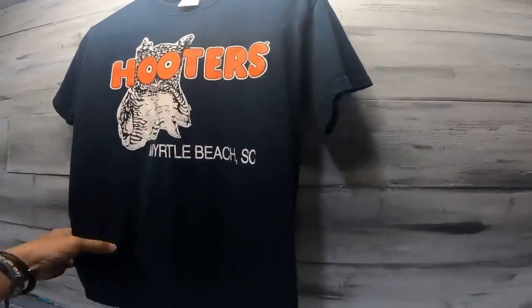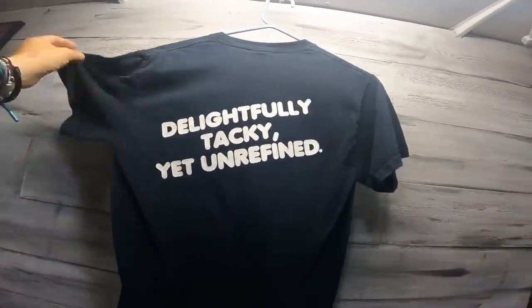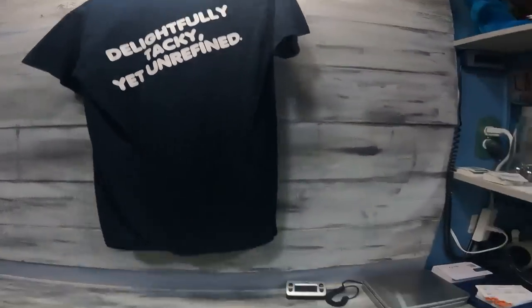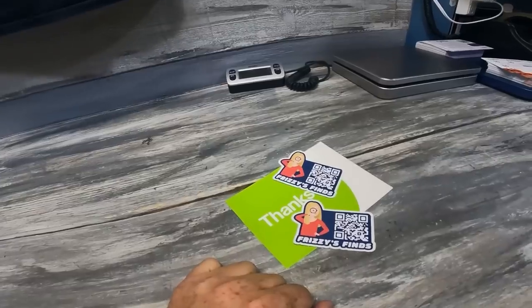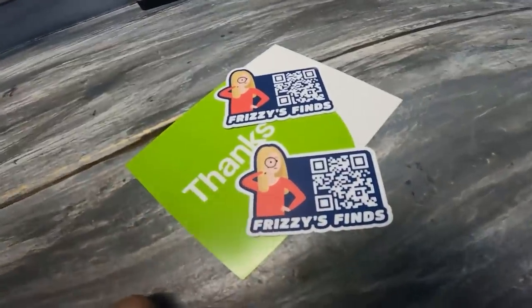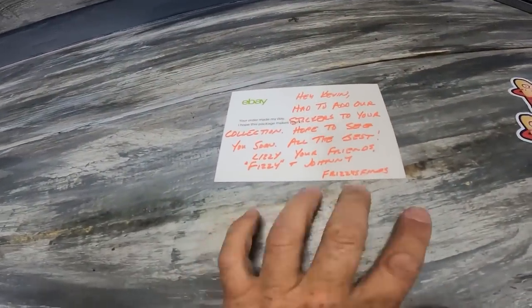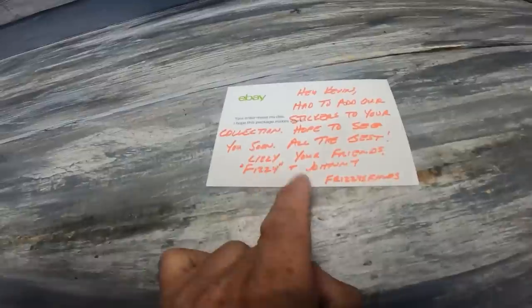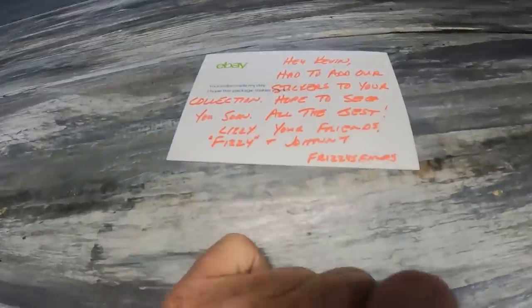My wife told me I forgot another one, so I had to go in and get this shirt — $12.99 for this Hooters shirt plus shipping. 'Delightfully tacky yet unrefined' — that's a perfect motto for the Trash to Cash podcast. And Frizzy Finds sent us some stickers — they are super great people, we've met them a couple times, just terrific. You can even scan the QR code. Thank you so much, Fizzy and Johnny — we'll put the stickers up in the back.